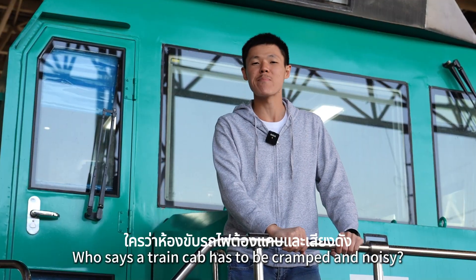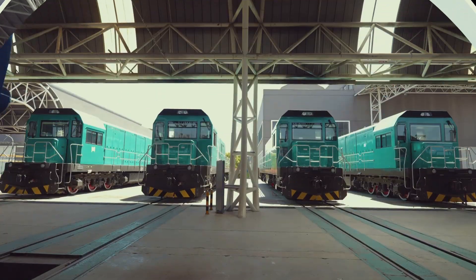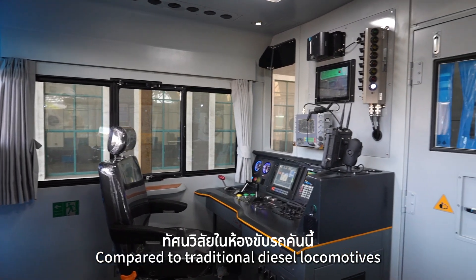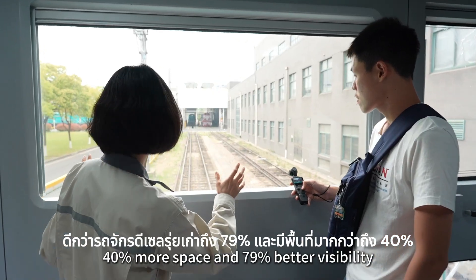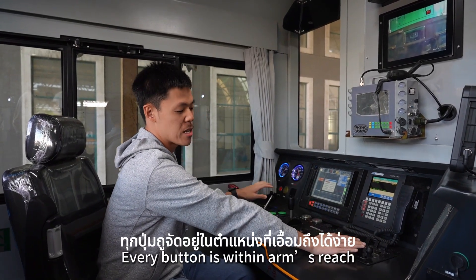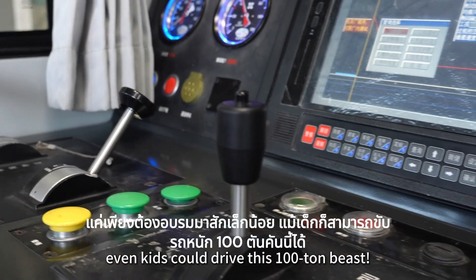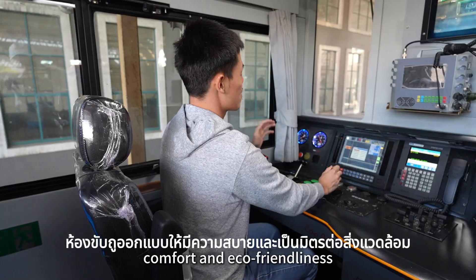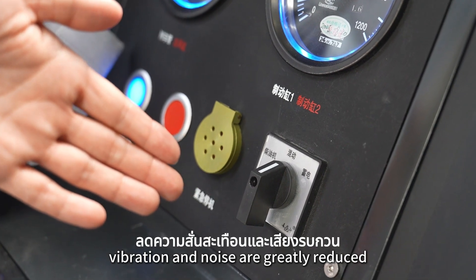Who says a train cab has to be cramped and noisy? Let's take a look inside. Compared to traditional diesel locomotives, the driver cab in the new models has 40% more space and 79% better visibility, like a panoramic sunroof. Look at the modern console — every button within arm's reach, so even a beginner can easily operate it. With a bit of training, even kids could drive this 100-ton beast. The cab is designed for comfort and eco-friendliness. Thanks to flexible design and eco-soundproofing, vibration and noise are greatly reduced.